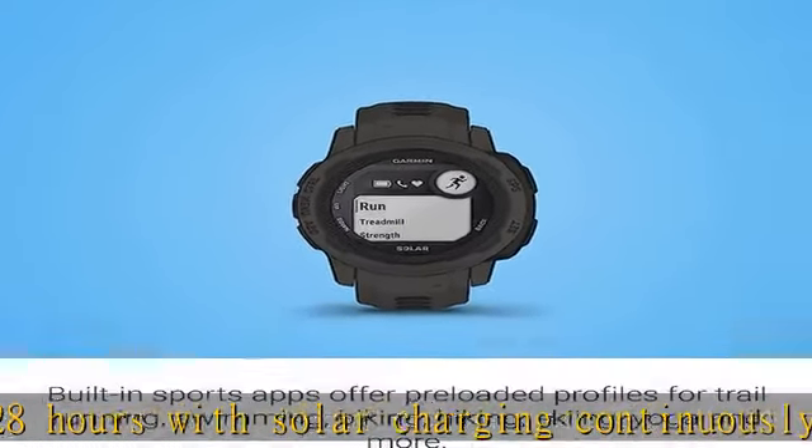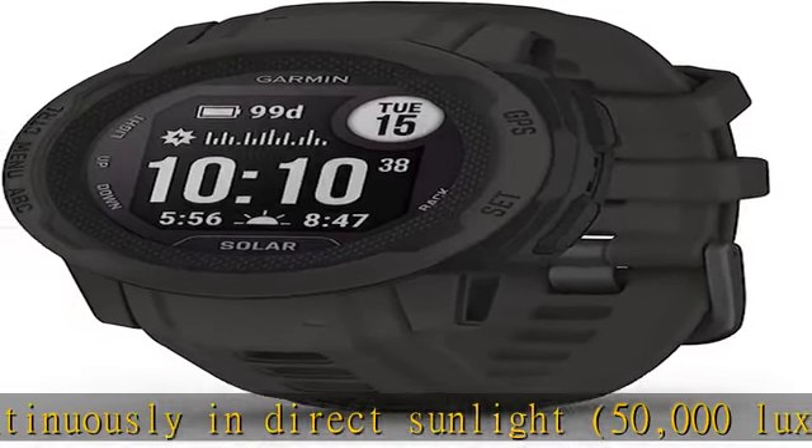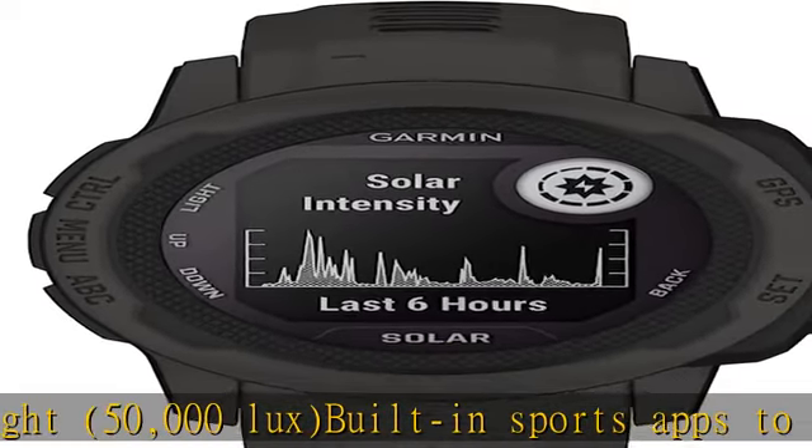Understand your body better with all-day health monitoring features that track your heart rate, sleep, Pulse Ox, respiration, and more. Pulse Ox not available in all countries.